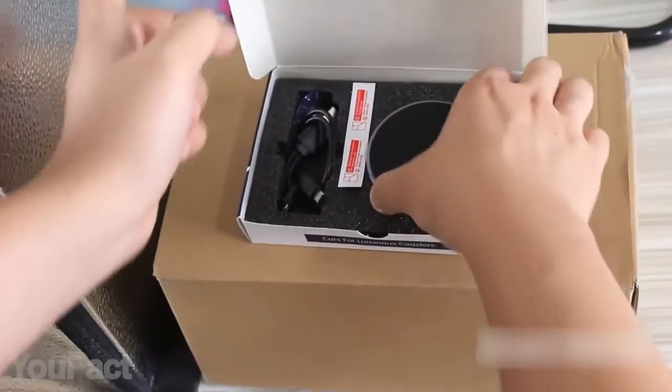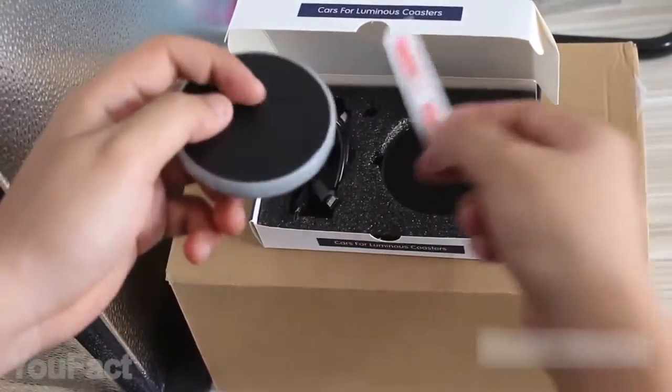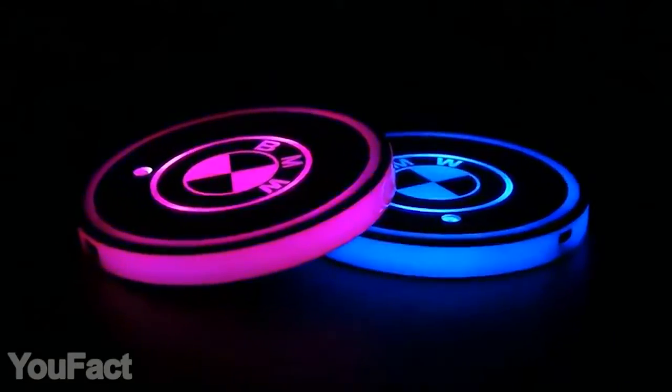When there's no movement, it just turns off. The coaster is also absolutely waterproof and easy to charge using the micro-USB interface. One charge gives you up to 15 days of use. Each package includes a set of two pieces.